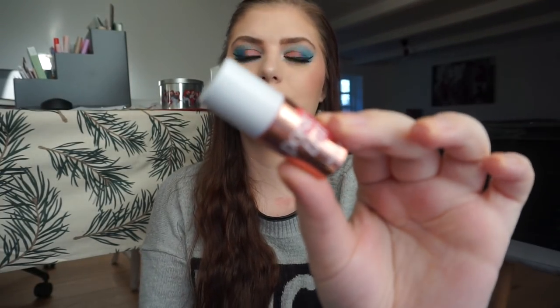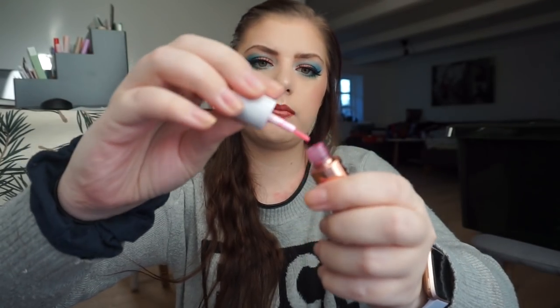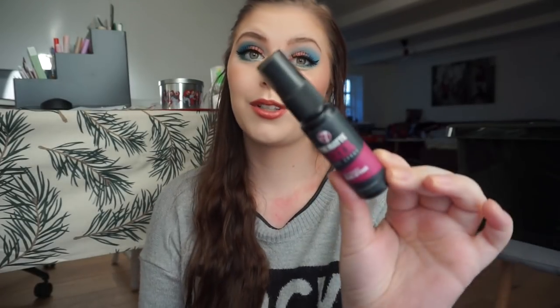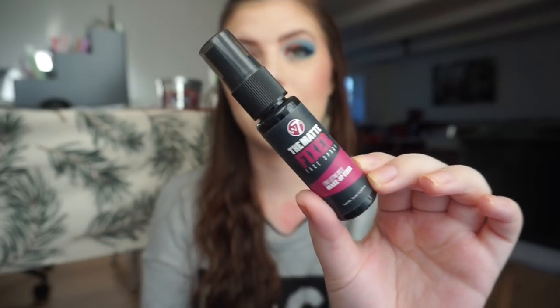I used up Benefit Posie Tint, which is a liquid blush with a small brush applicator. So I used up two blushes total. I also used up a small setting spray from W7 — the Matte Fixer Face Spray. I really enjoyed this one and I will buy it again when I travel because it's so small. And yes, this is the full size.